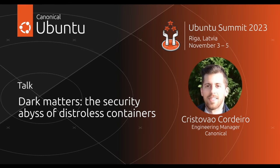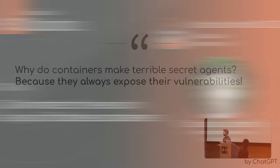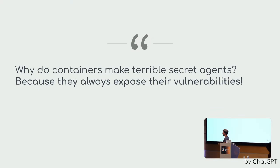Greetings, everyone. By the way, let me just start by saying that this is not my joke. I've asked ChatGPT for it as an icebreaker. I've asked multiple times. This was the best I could get. I know it's not good, but it kind of makes the point.